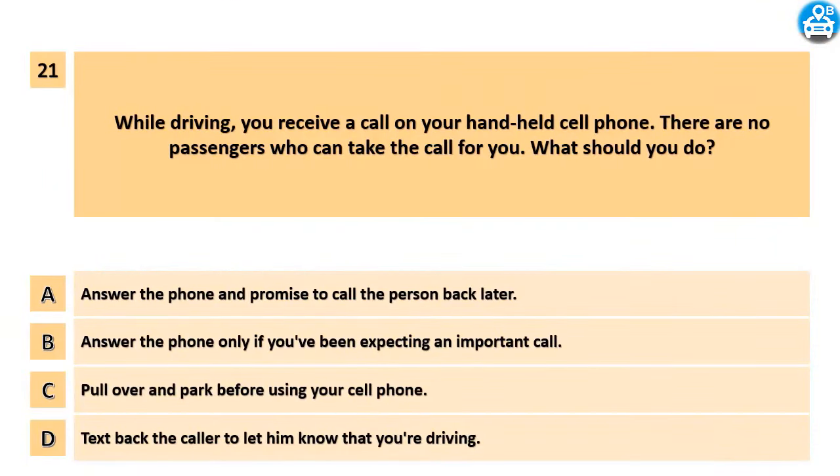While driving, you receive a call on your handheld cell phone. There are no passengers who can take the call for you. What should you do? A. Answer the phone and promise to call the person back later. B. Answer the phone only if you've been expecting an important call. C. Pull over and park before using your cell phone. D. Text back the caller to let him know that you're driving.